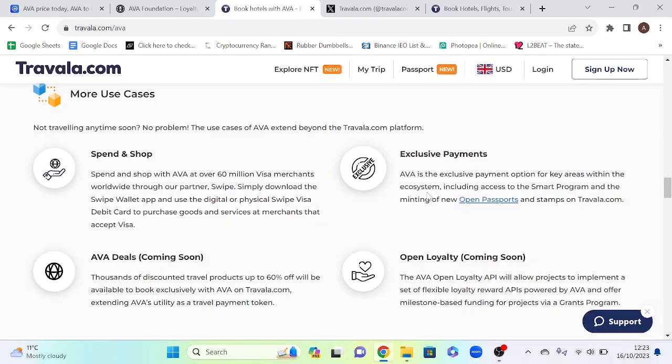The second use case is exclusive payments. AVA is an exclusive payment option within the ecosystem, including access to the smart program and the minting of new open passports and stamps on Travala.com. The open passport lets you relive trips by letting you collect digital NFTs for every flight, stay, and activity booked on Travala. Each stamp serves as a proof of travel for your bookings.